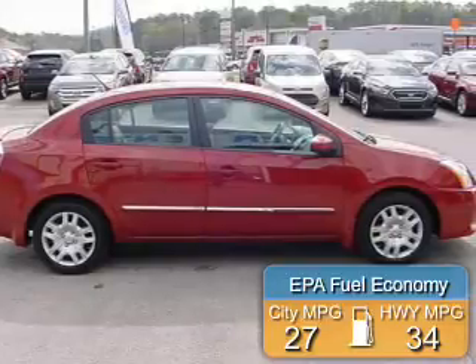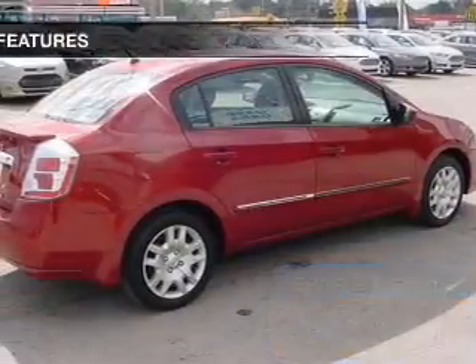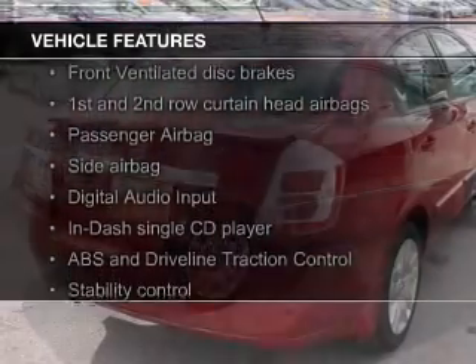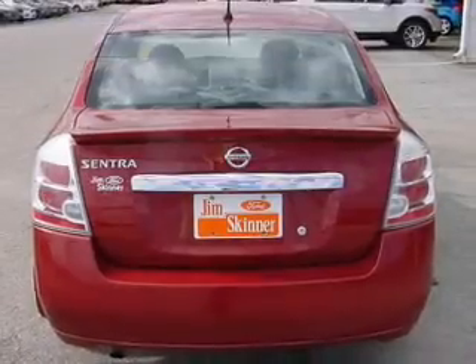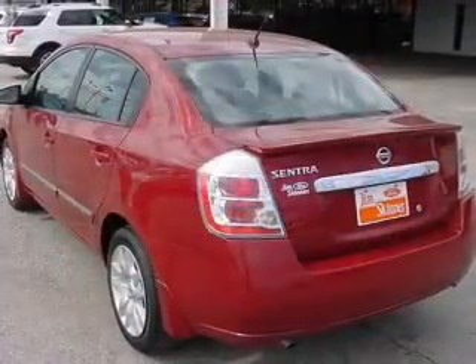Great fuel efficiency saves you money by requiring fewer trips to the gas station. The features include digital audio input, an adjustable tilt steering wheel, a spoiler, split rear seats, privacy glass, air conditioning, power door locks, power windows, power steering, and AM-FM stereo with a CD player.